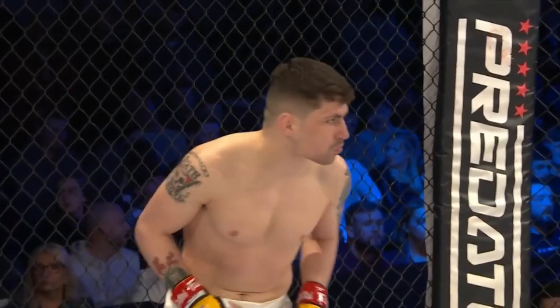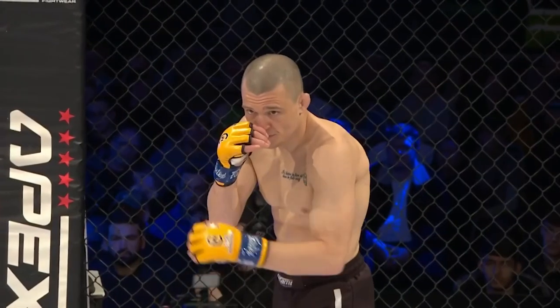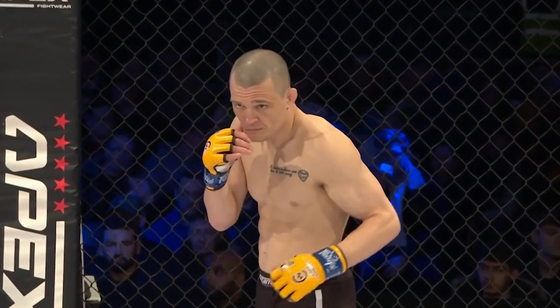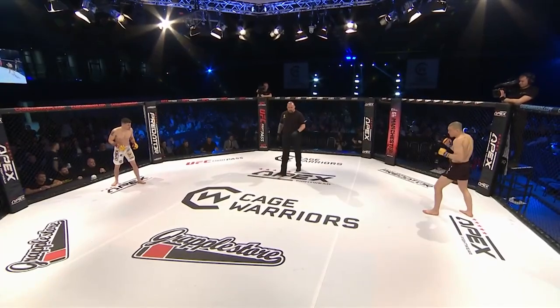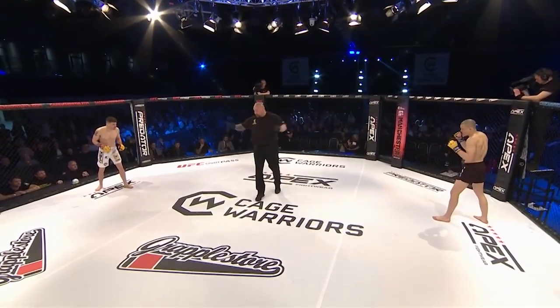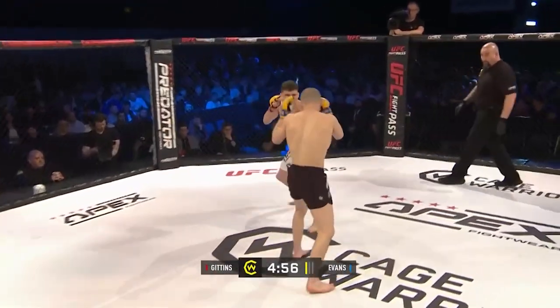Three five-minute rounds in the cage warriors bantamweight division — the Nightmare Liam Gittins in the white, Rory Evans in the black. Okay gentlemen, first round — you ready? You ready? No touch of gloves, we're straight down to business.